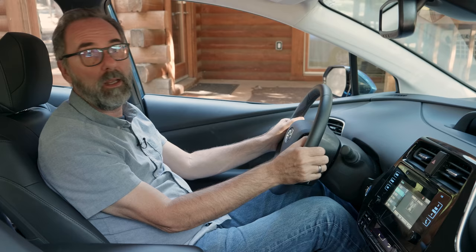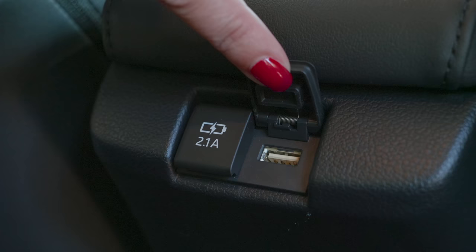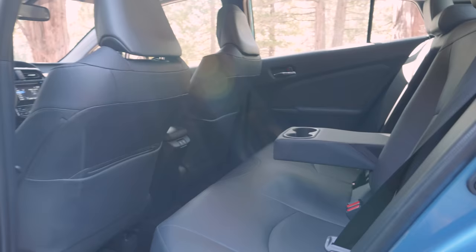That's about it for the front. Alana, how are you doing in back? Actually, it's great back here. You're a tall dude and I've got plenty of space — lots of headroom, two USB ports, and cup holders. Why don't you hop in the front and let's go for a drive?